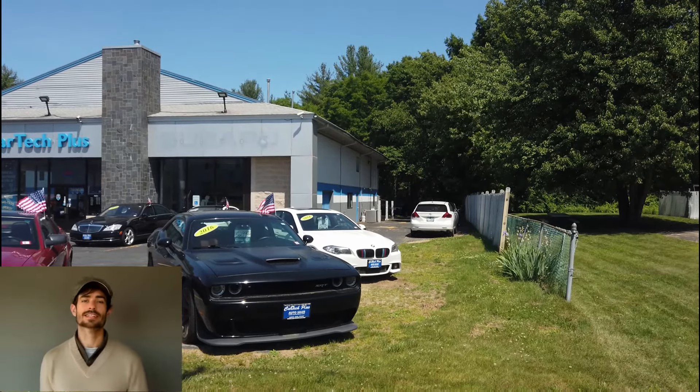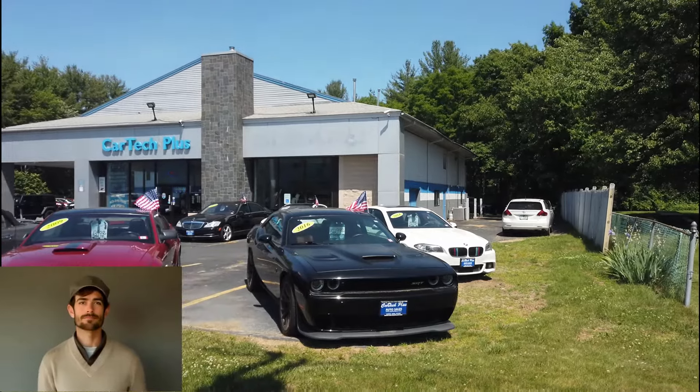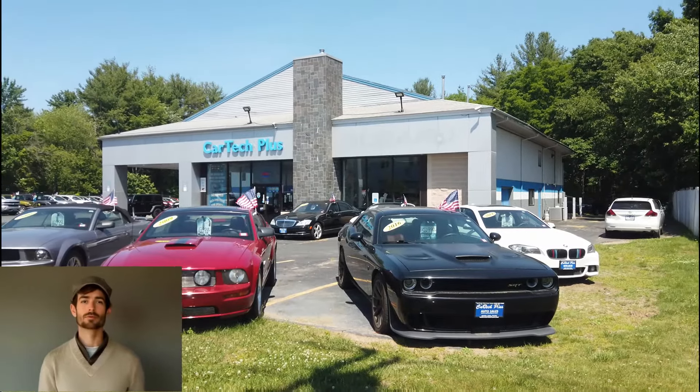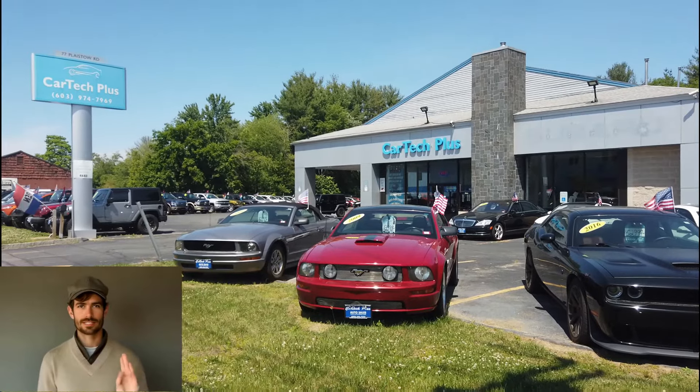Hi, my name is Frank. I am here at CarTech Plus to show you a few of the vehicles ready to go today. These vehicles are for work or play and are mainly to get you through the harsh winters we have here in the New England states.